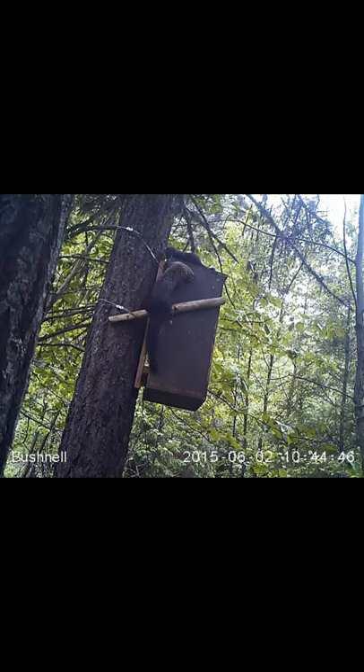It took until our second year of monitoring to document fisher use of the boxes for reproduction, and in the spring of 2015 we had females use two different den boxes in the Bridge and Jacolton areas.